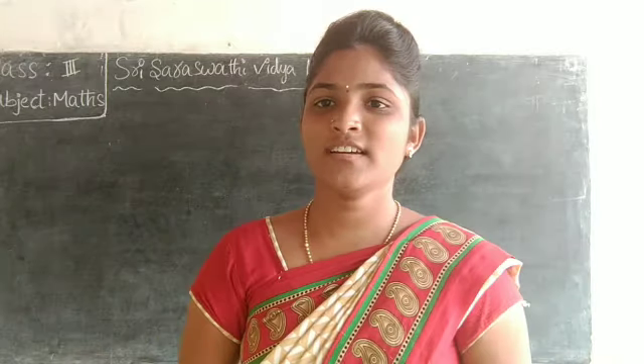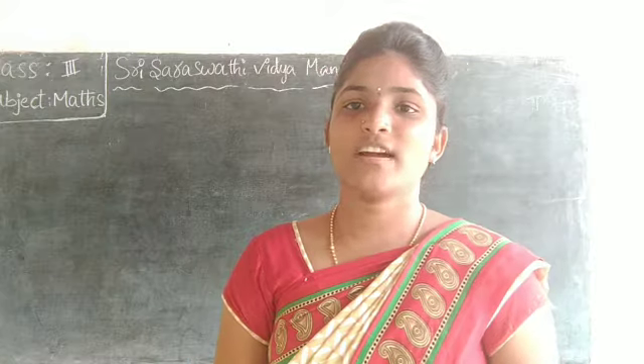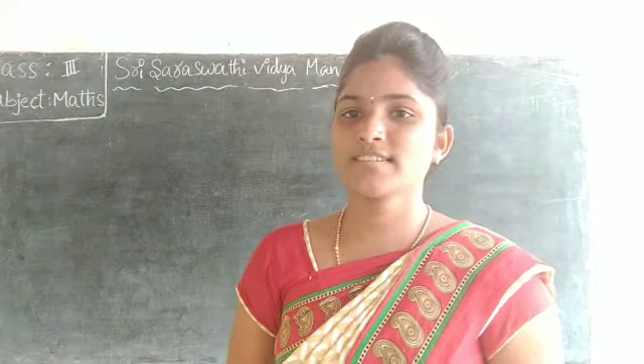Hi children, good morning. How are you all? I hope all are fine. Now I am telling third class math.